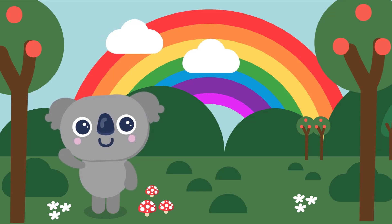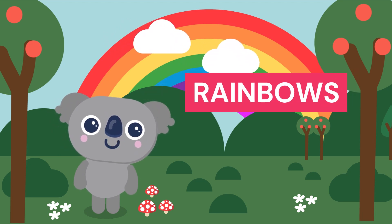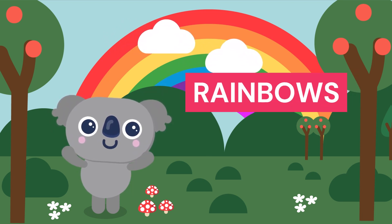Hi everyone, it's great to see you. Today, we're going to learn some interesting facts about rainbows. Are you ready? Let's get started.